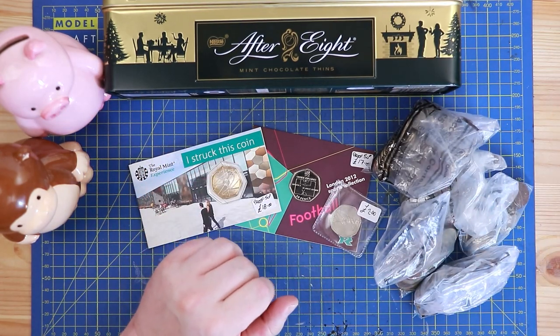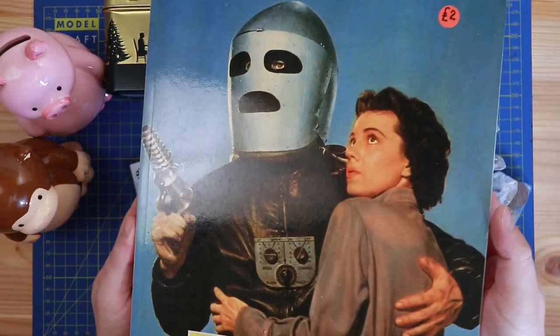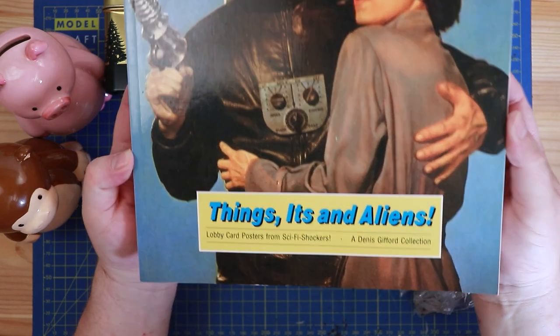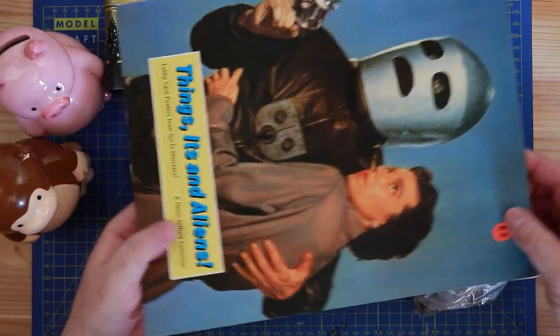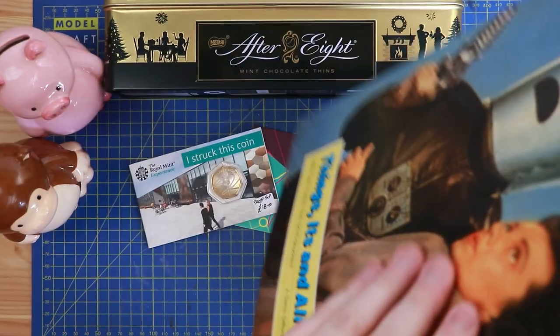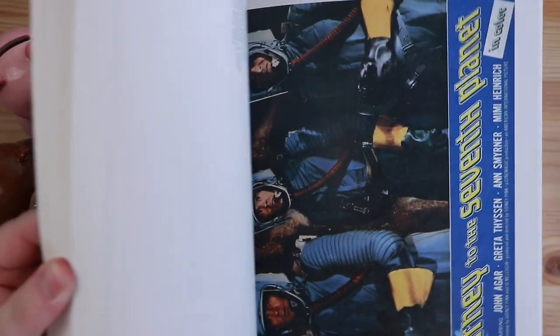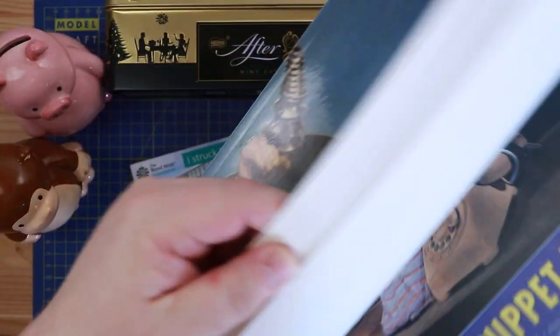Let me get some of the bigger things out of the way. I thought this was some sort of sci-fi reference book, but no - it's actually lots of posters. It says 'Lobby Card Posters from Sci-Fi Shockers' and it was only two pounds. With this sort of thing you could cut all these out, put them in some A4 frames and have them up on your wall, because the graphics are absolutely amazing.